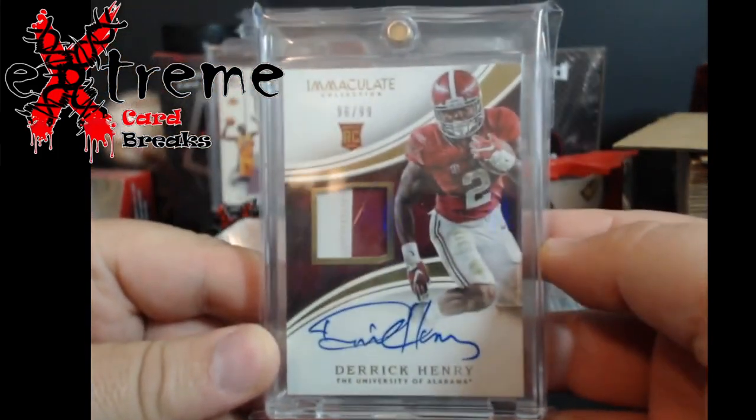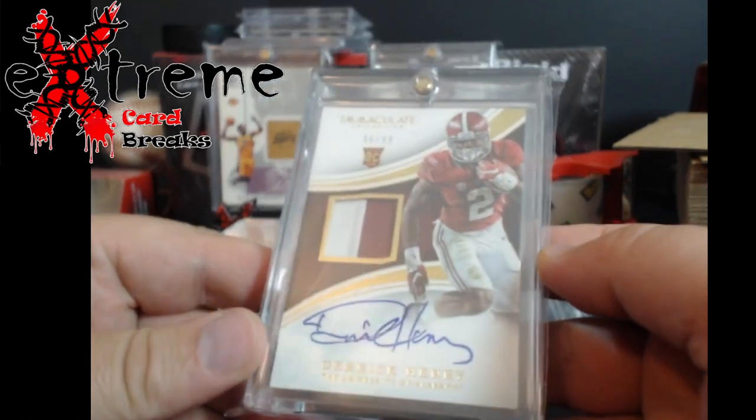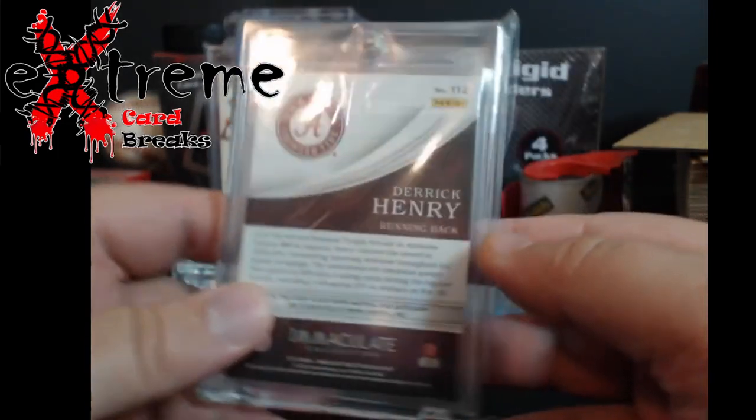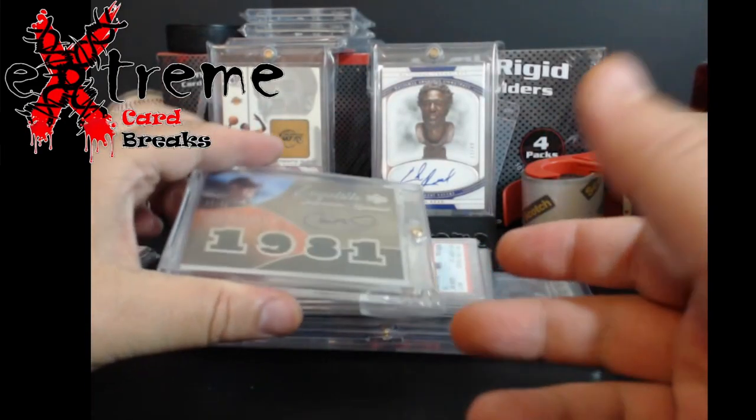Up first: Immaculate Collegiate Derrick Henry rookie patch auto - this one is out of 99. Pretty cool piece. Being close to Tennessee and Nashville, these things usually go pretty good. Nothing here I'm really keeping for my PC, just so you guys know.